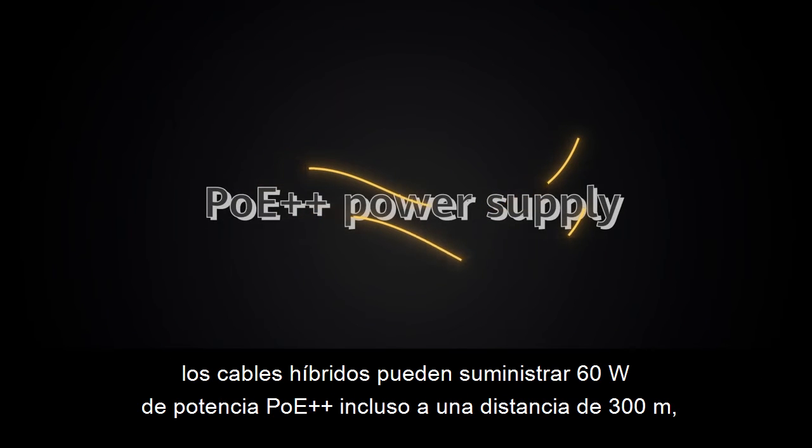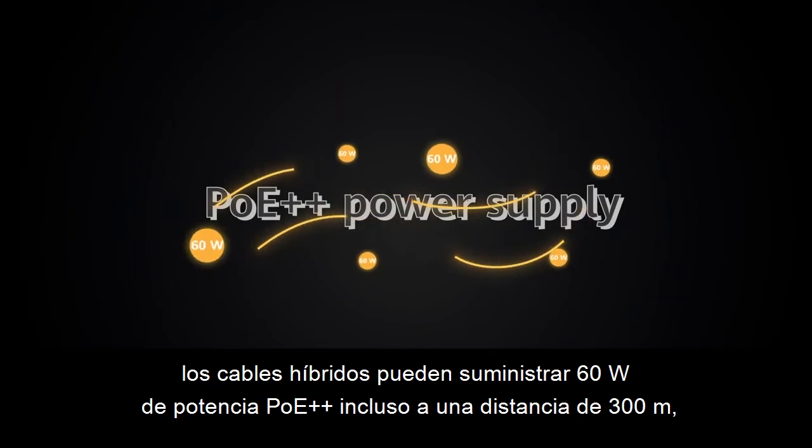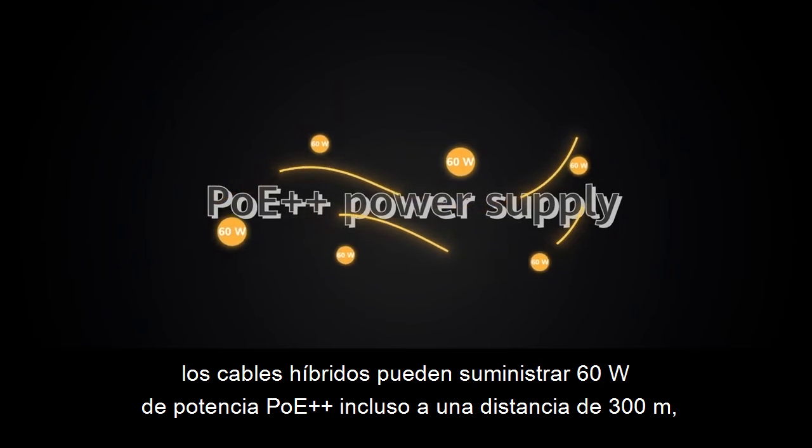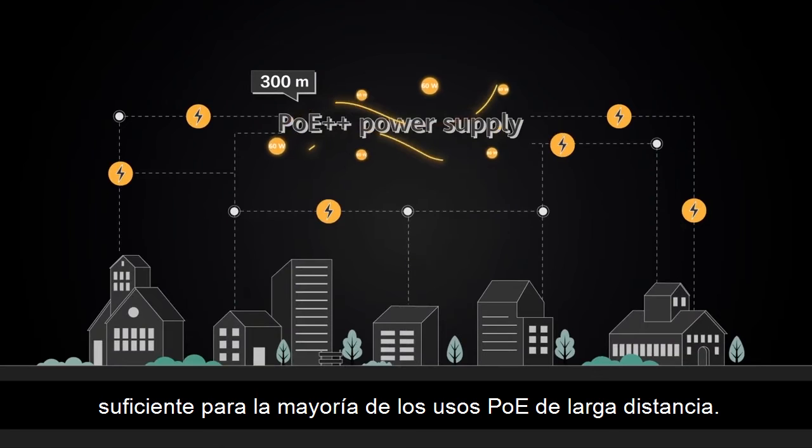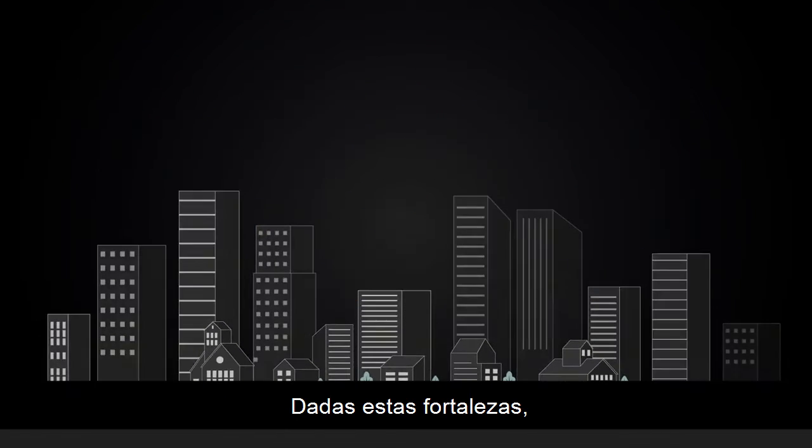Real-world tests prove it! Hybrid cables can supply 60 watts PoE++ power, even at a distance of 300 meters, sufficient for most long-distance PoE uses.